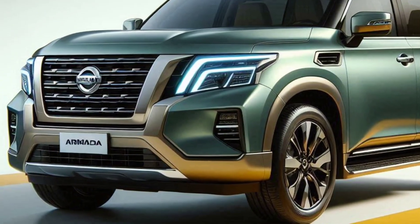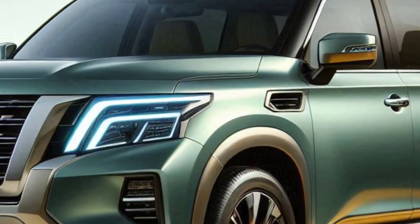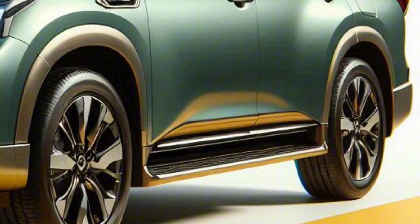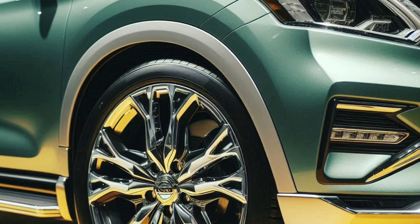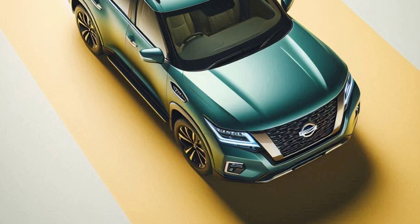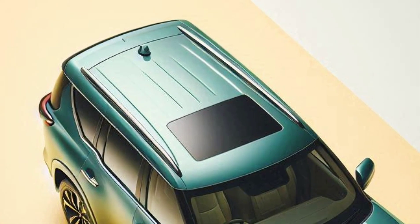First off, let's talk design. The 2025 Armada boasts a bold, commanding look with its large grille and robust body. It's not just tough — it's also modern and elegant. This SUV will have you feeling confident whether you're cruising through the city or hitting the trails.